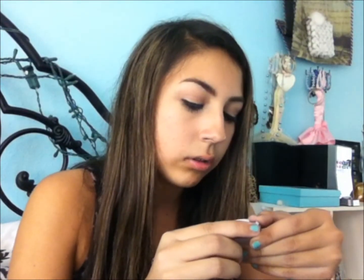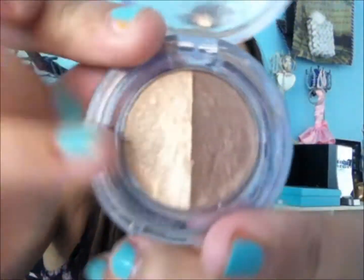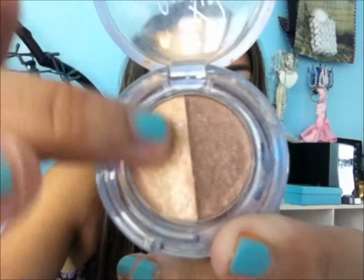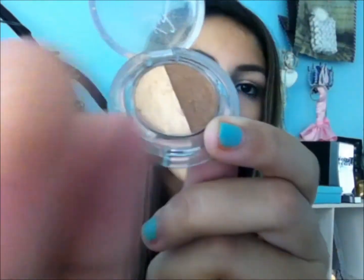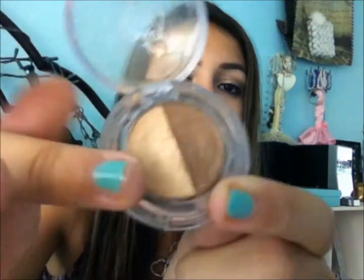Next I brought this really nice eyeshadow palette from Victoria's Secret — I think it's called Ombre à Paris or something like that. It comes with two colors: a white champagne color that's really light and shimmery, and then a dark one. I put the light one on my lid and the dark one on my crease. It's a really nice simple little palette and the colors are really pretty — I would really recommend it.